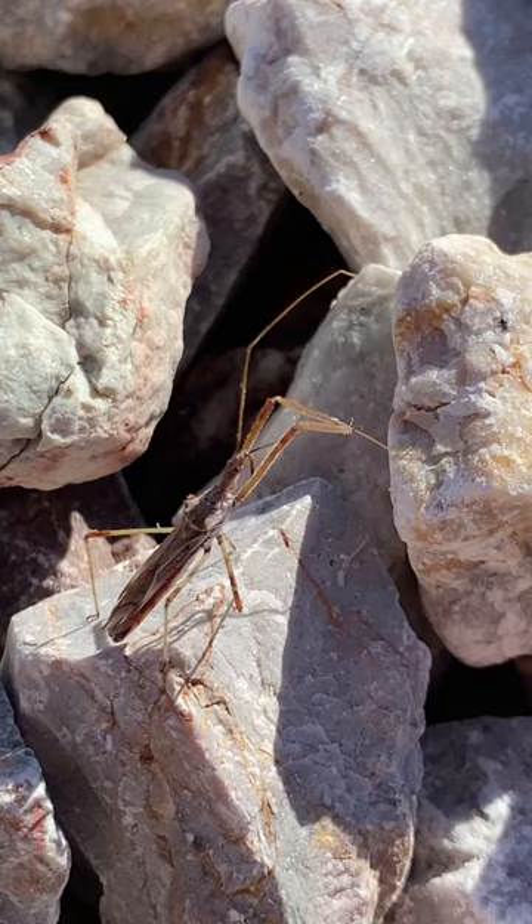When people say "bug," this is technically what they're supposed to mean, but people often use it to mean all insects, which is not how it is meant to be used. Isn't that interesting?